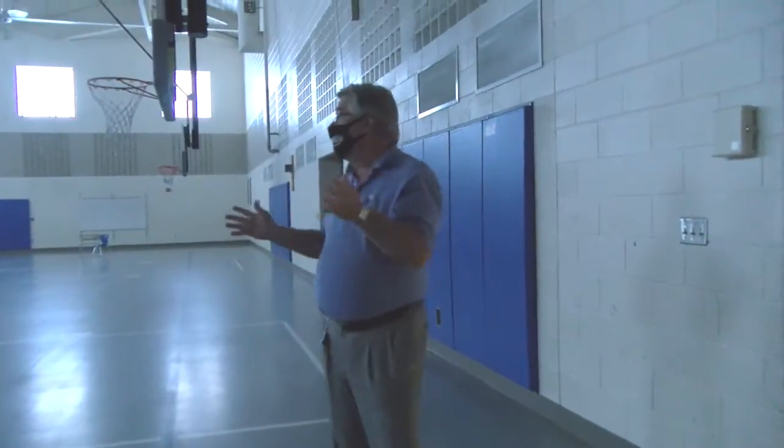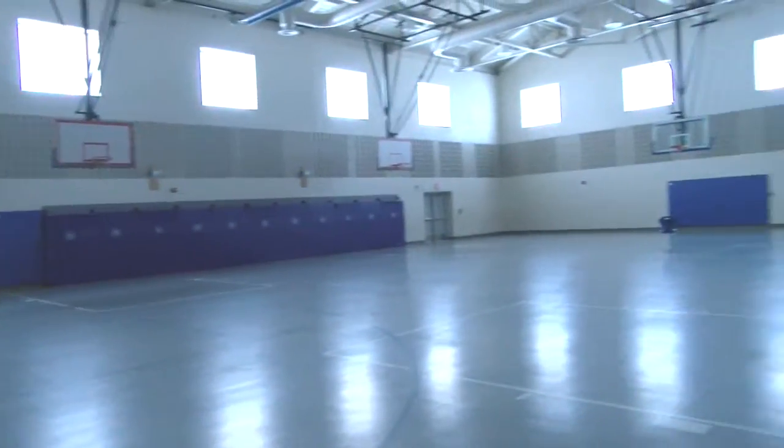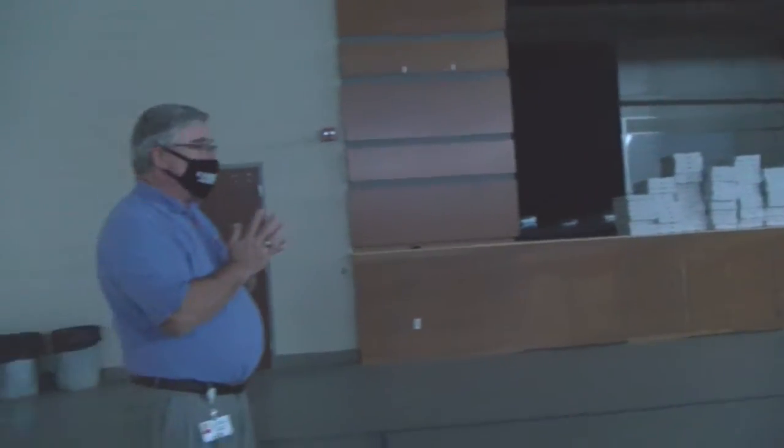Now we're in our gymnasium. We are so fortunate to have a gym this size. This is where Mr. McNeil teaches. PE is one of our five unified arts, so every student has one hour a week in the gym for the physical activity curriculum. Behind us is the stage — once again, one of the things we are very fortunate to have. You can see the pizza boxes; those are left over from the toolkits we sent home at the beginning of the year. We'll find use for those, I'm sure.